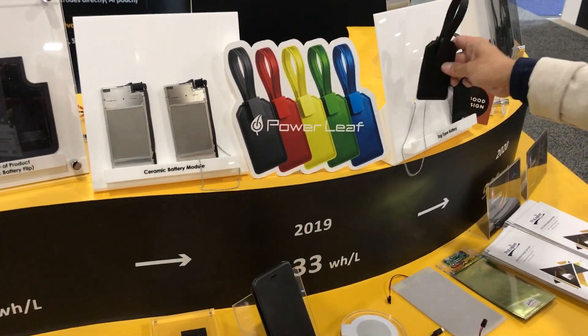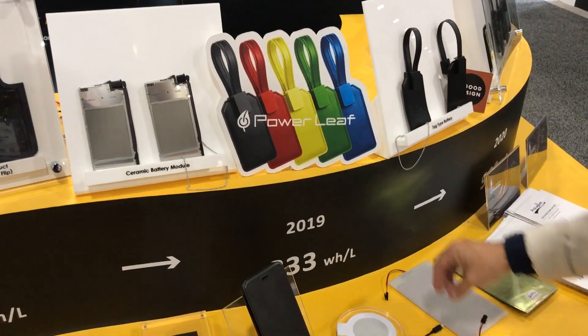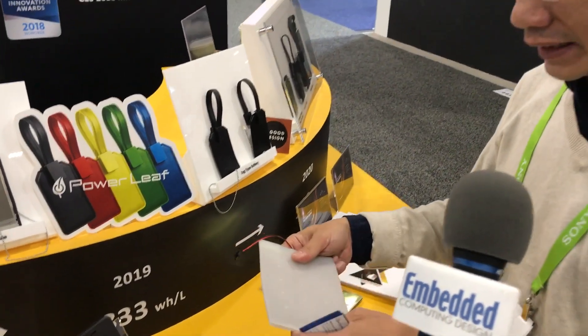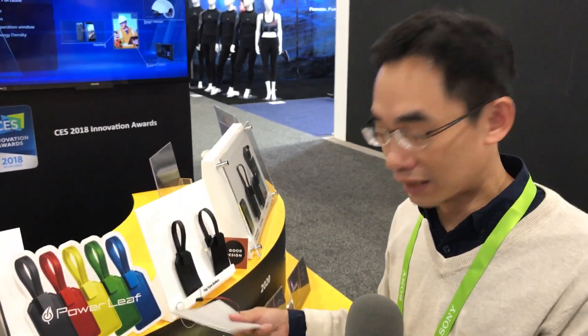We also have customer applications like a soft power bank, a tack type, and a power lift type. We can do larger sizes as a flexible power bank — this should be the first of its kind announced in the world. We can provide many kinds of applications, not only for wearables but also for EV cars, because it's extremely safe with no explosion or safety concerns. We received the Innovation Award at CES 2018 for this safety battery and also the bipolar plus battery technology.